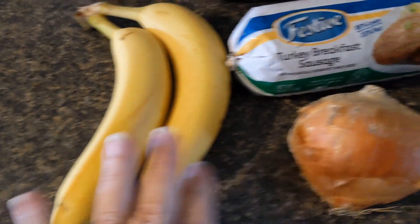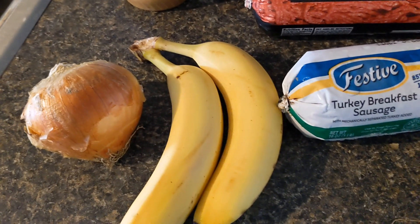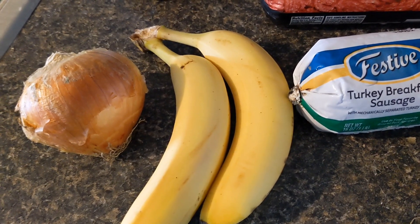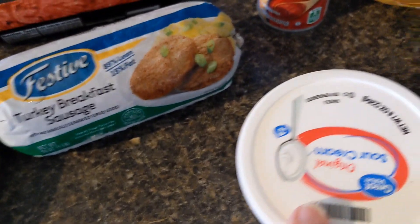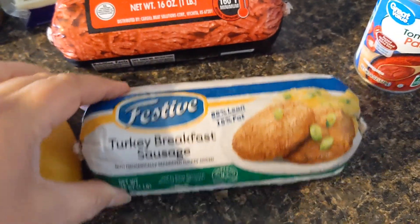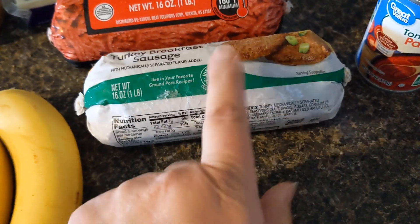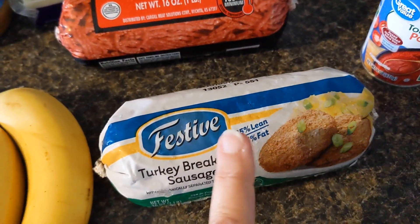I picked up a couple of bananas and an onion. Luckily, we're getting some very nice rain today, so I should be able to get some lettuce for vegetables this week and the few things that are growing in the garden. I picked up a small sour cream and a roll of turkey breakfast sausage — a pretty good deal at $2.10 for the pound. They also have an Italian sausage for the same price.